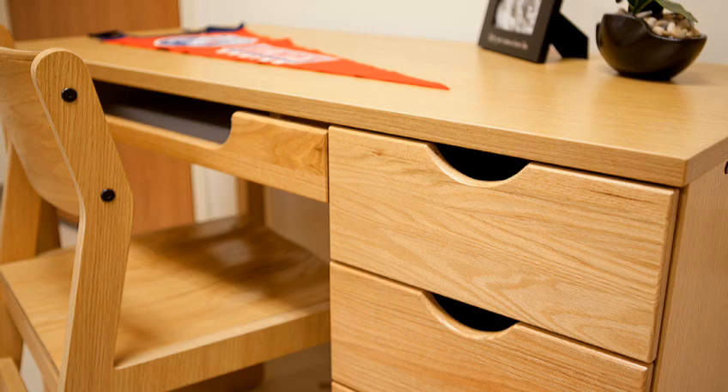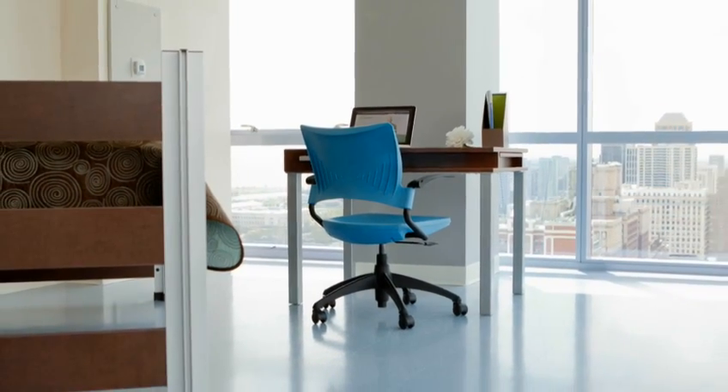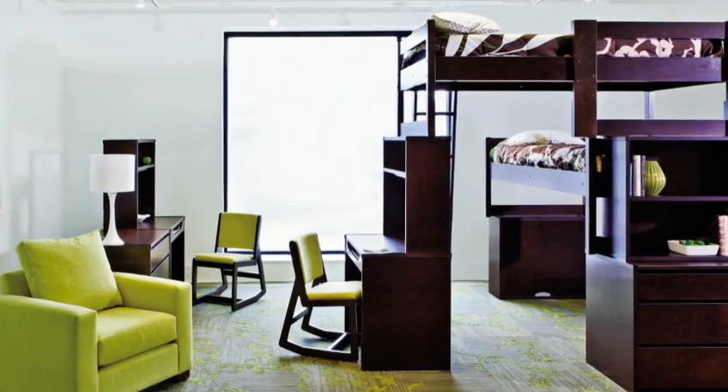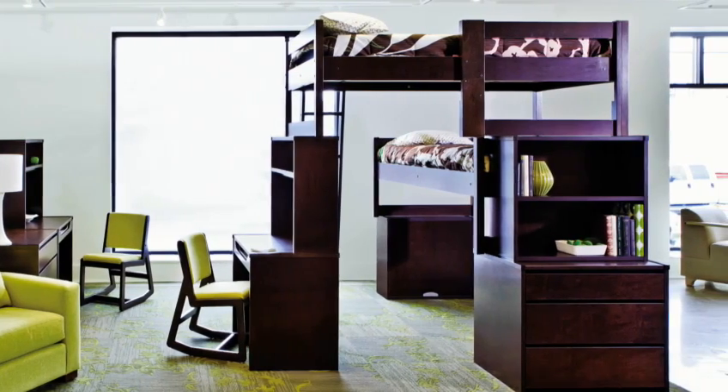Whether traditional or contemporary, RT London offers the style you're looking for. And no matter the space, we make sure it all comes together easily. Because designing for your needs is what we do.